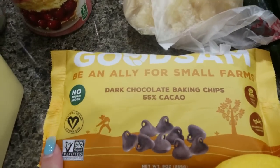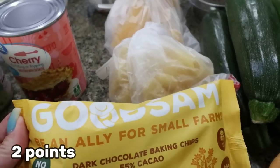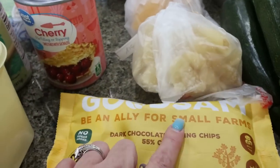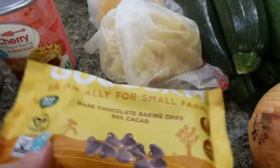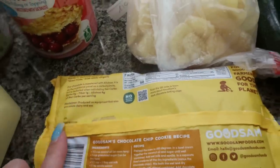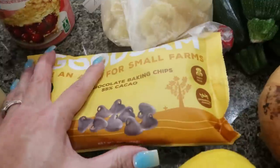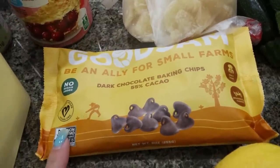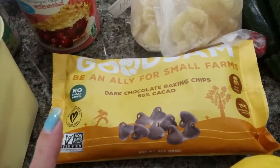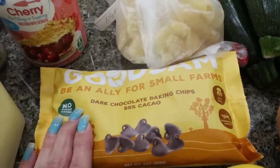I found these in the being-discontinued section — I'd never seen them before. They're GoodSam, Be an Ally for Small Farms dark chocolate chips, no sugar added. The calories are the same as Lily's, they have really clean ingredients, and they were only $3.99 — about half the price of Lily's. I thought it was worth picking up to try, even if Sprouts is discontinuing them.